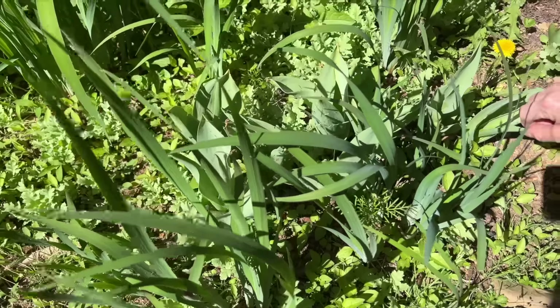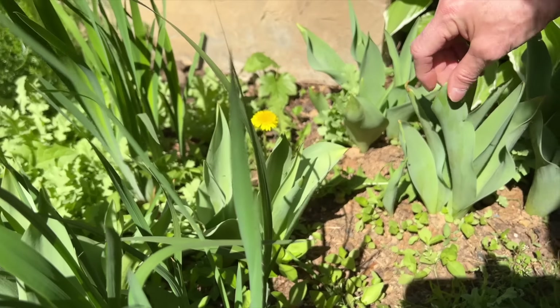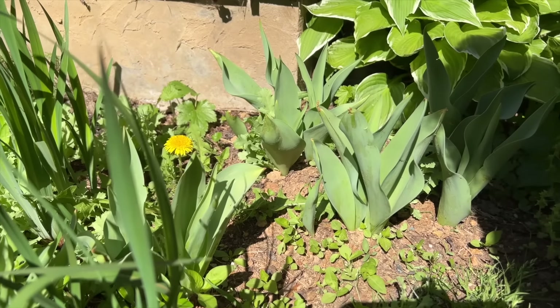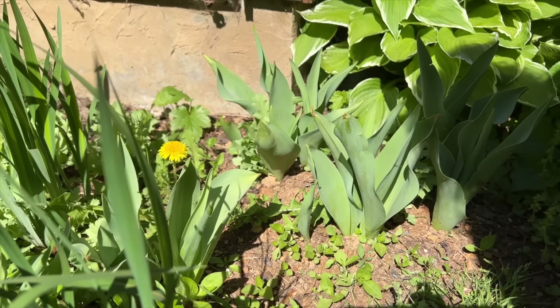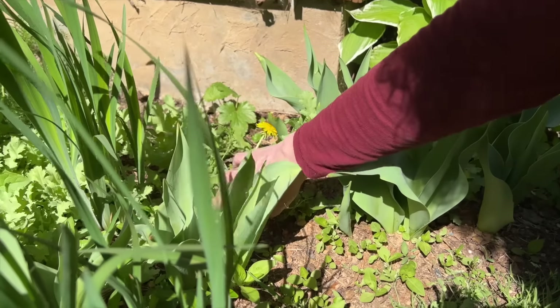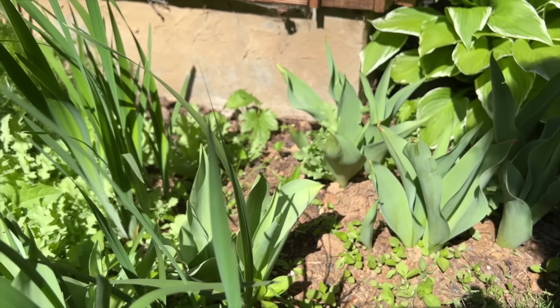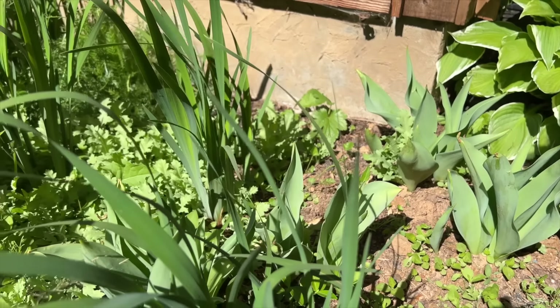This is some tulips that I had someone send me — thank you, if you're the one who sent them. They didn't bloom this year, but maybe they didn't like where they were at, or maybe they'll bloom next year. They all did come up. There's some weeds, including a dandelion, lots of other weeds. It needs to be weeded, but it'll just have to wait on me.